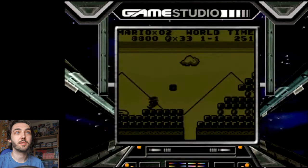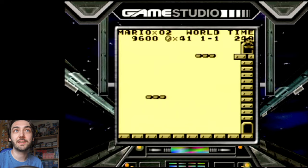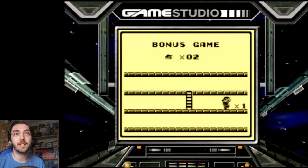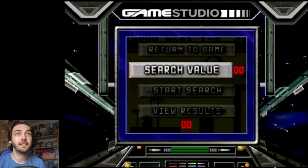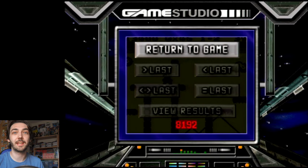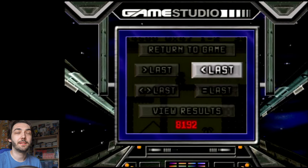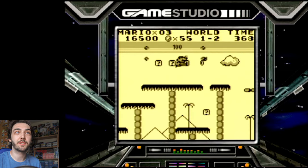We've also got slow motion, which does what it suggests — now you can play the whole game in slow motion. The next option called Trainer — I actually have no idea what this is supposed to do. I think it's something to do with Action Replay, because this has a built-in Action Replay cheat device in there as well. You can search for a value, but I really don't know what it's trying to do. If anyone has any idea what that actually means, let me know in the comments below — I tried to work it out before filming but I just couldn't.